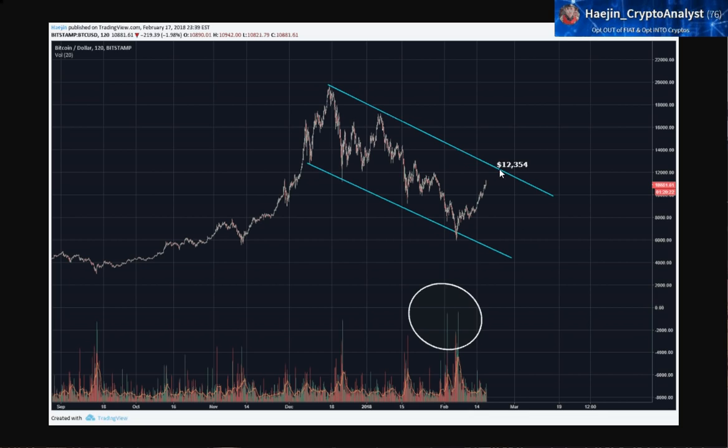I'll get more into the indications of what to look for at this top scenario of an ABCDE — maybe today in the midday post. I don't want to make this video too long. I hope this has been helpful. If you have any questions or comments please do post. Have a great day.